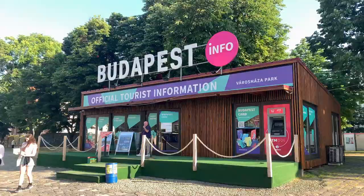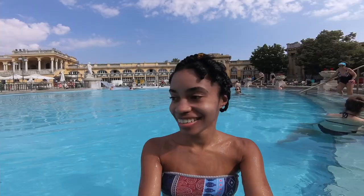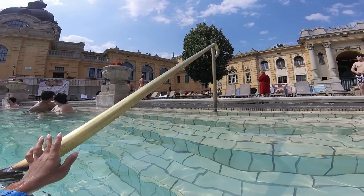Regardless of the time of year that you visit Budapest, exploring a bathhouse is a must. If you want more ideas of cool things to do while you travel, be sure to subscribe to my channel. Please give this video a big thumbs up and comment below where you're traveling next, and I'll see you in my next video. Bye!